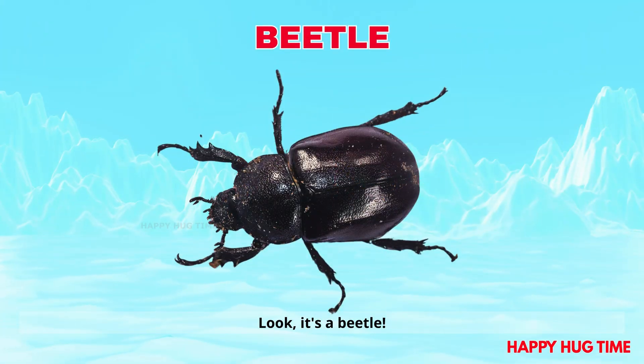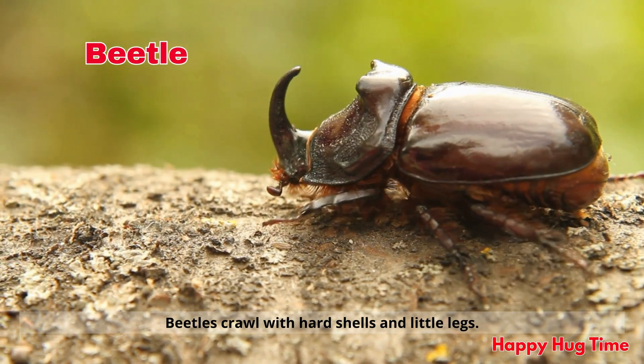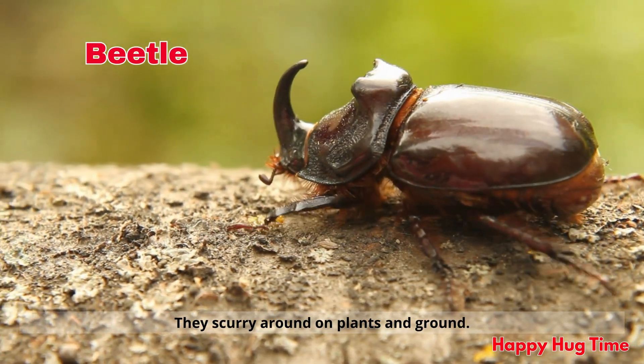Look! It's a beetle! Beetles crawl with hard shells and little legs. They scurry around on plants and ground.